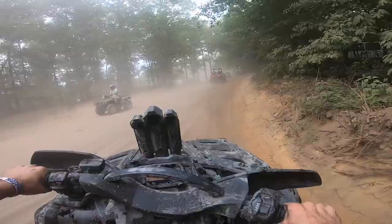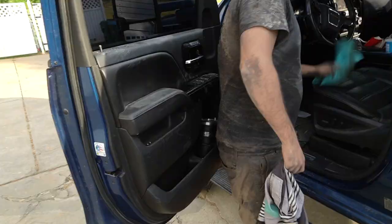That concludes Outback mud bash — basically a big dusty, crowded mess with little to no mud holes.